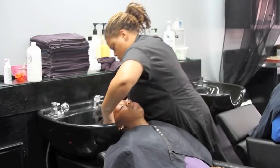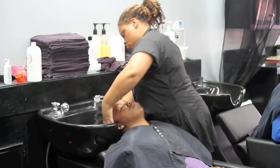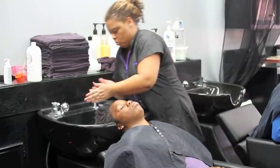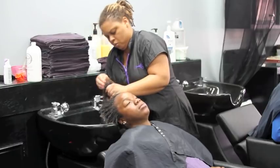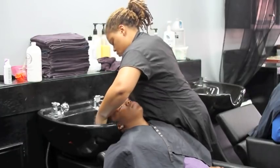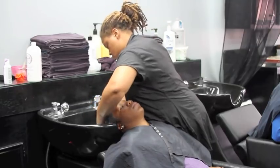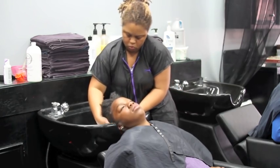It feels good, it works great, and every time I start locks I make sure that I healthily and deeply condition the scalp and the hair before we start this process, because we want to get started on the right foot. I don't have time for you coming back later talking about the products we used made your hair fall out or that you've got fungus in your head. I'm not going to accept that and I'm definitely not going to buy it.